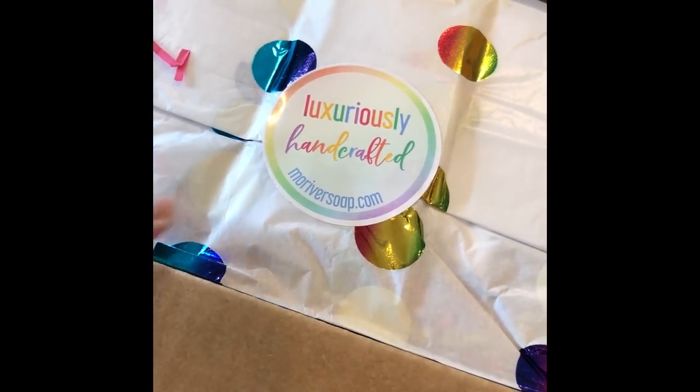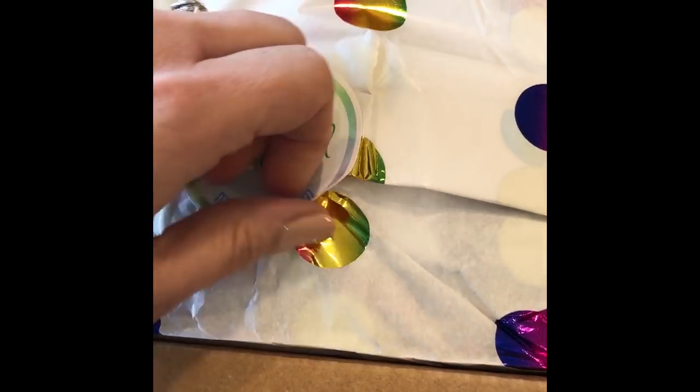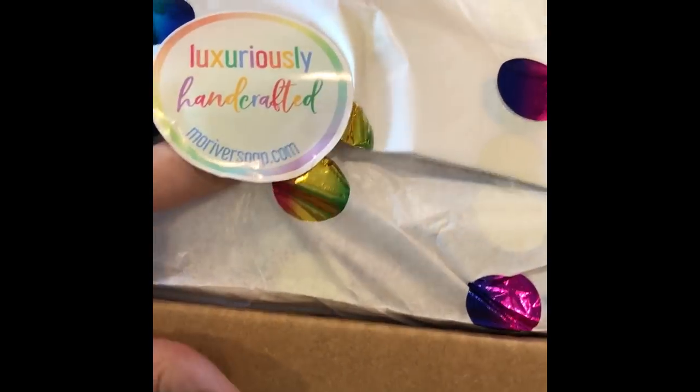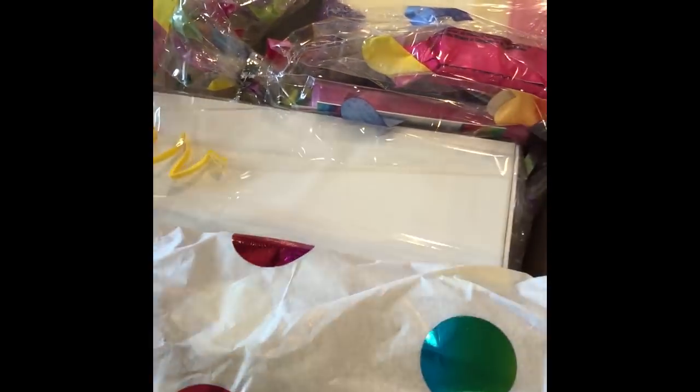I just got this today and I'm super excited because I don't order from other soap makers very often, and I haven't been able to make soap for many, many months now. So I've been watching videos and Holly is my favorite to watch. I saw her rainbow collection and had to have some. Look at this — isn't this pretty? Look at this confetti paper, I love confetti paper. Mine's just blue but Holly has really pretty paper. Holly is the rainbow queen, and I'm sorry I'm holding my phone so if it's a little bouncy, that's why.